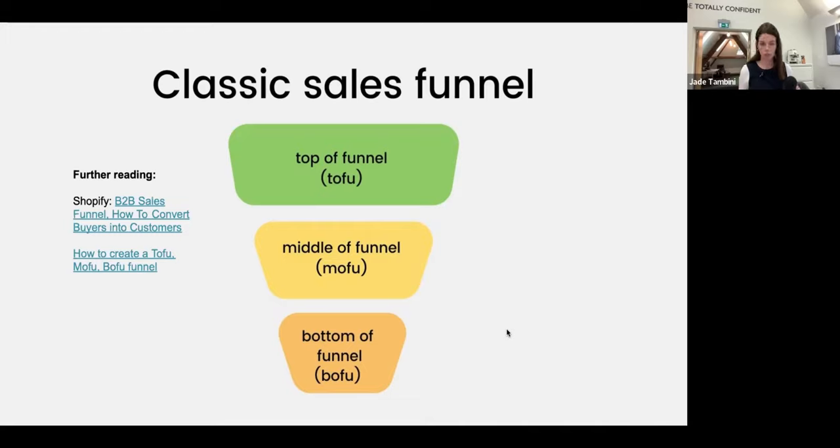At bottom of funnel, it really moves into 100% — here are case studies of what we've done, here's exactly how our service works — because at that stage people are ready to talk about those things. The problem happens when companies are stuck in bottom-of-funnel across all their marketing: the website is just talking about themselves, their services, what they do, not addressing pain points or nurturing in any way. Understanding the sales funnel is important for companies who haven't yet adopted modern progressive marketing because it's somewhere to start.